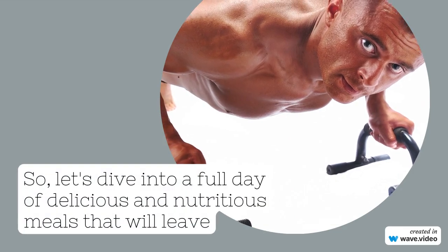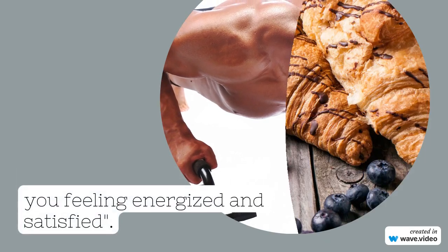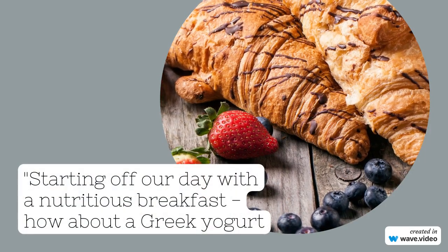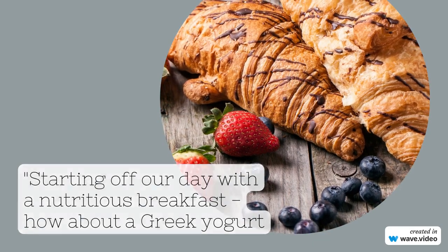Starting off our day with a nutritious breakfast — how about a Greek yogurt parfait topped with fresh berries, nuts, and a drizzle of honey? This powerhouse of nutrients will kick-start your metabolism and keep you full until lunch.